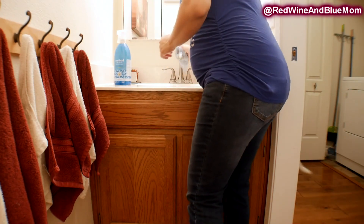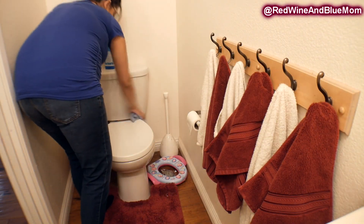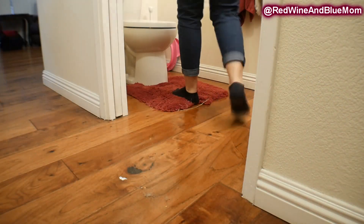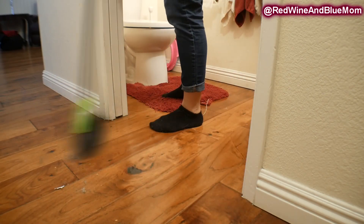Using my Method bathroom cleaner I do a quick wipe-down of my downstairs bathroom toilet and sink. It gets super dusty because we have the washer and dryer in the hallway right next to it, so the lint gets everywhere and I have to constantly dust this little closet bathroom.